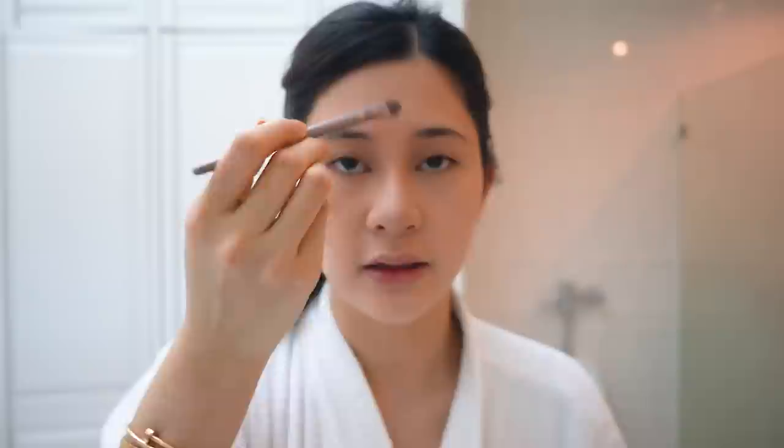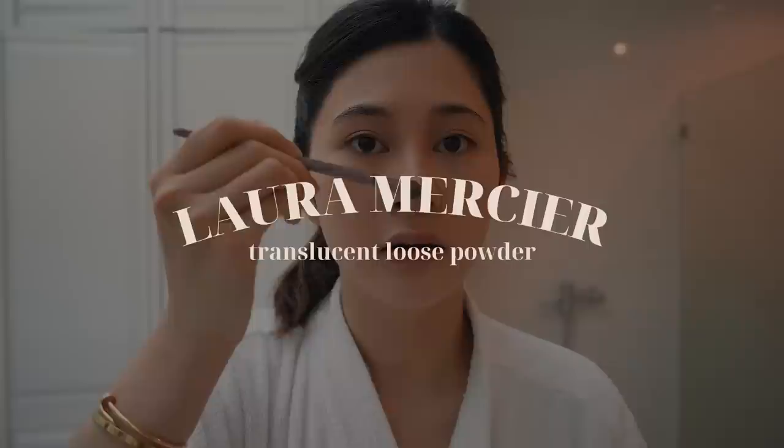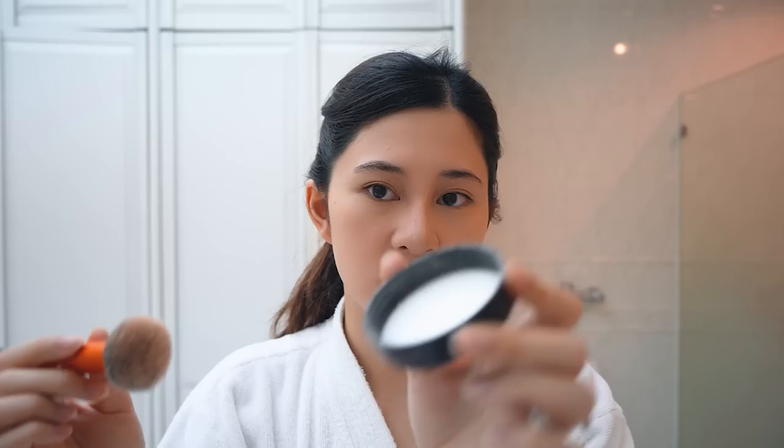My T-zone gets really, really oily, so this step is very important, especially if I'll be out the whole day. I'll set my face with the same Laura Mercier powder — very, very lightly — just dusting it over my cheeks and forehead from the excess on the cap.